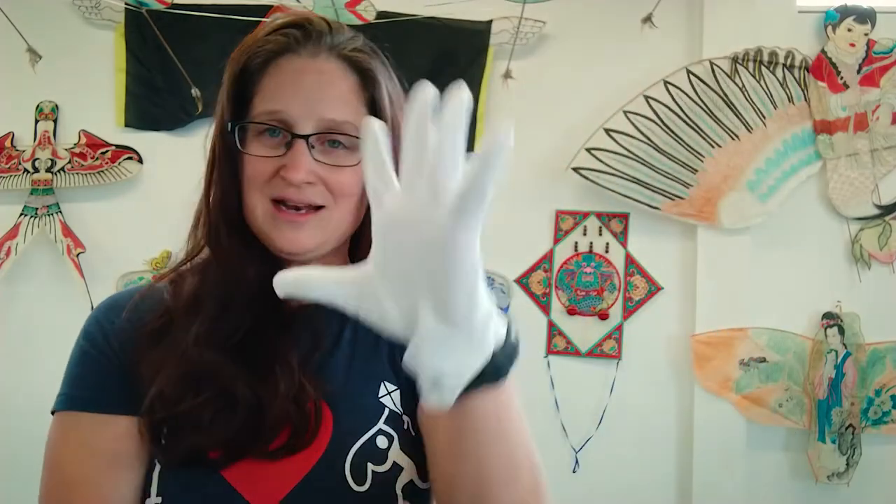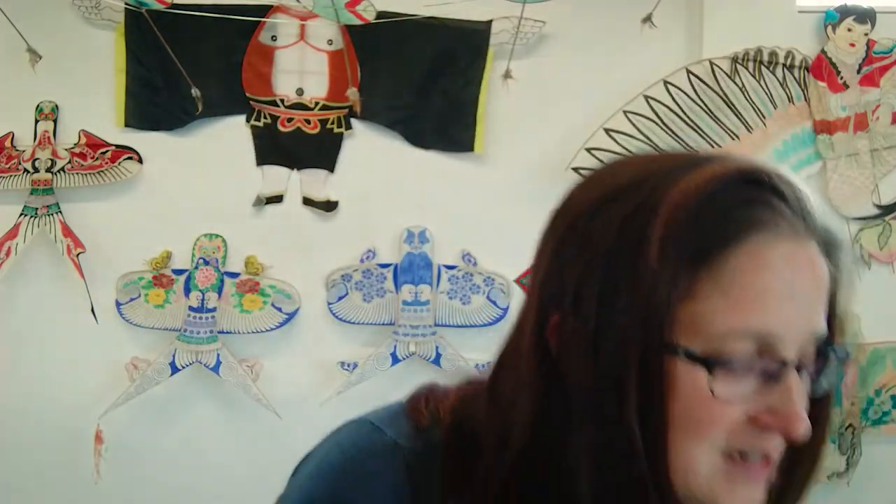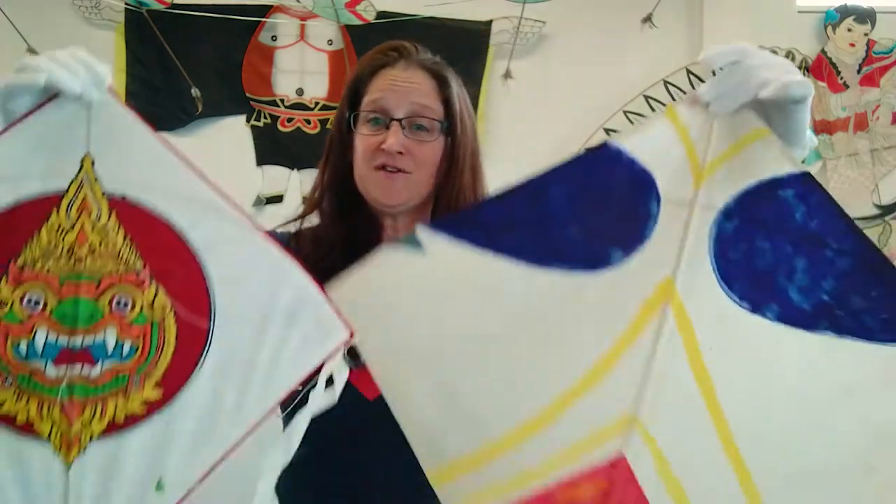Since these are museum pieces, let me put on my white gloves so I can handle these. First up, I have two fighter kites from Nepal.